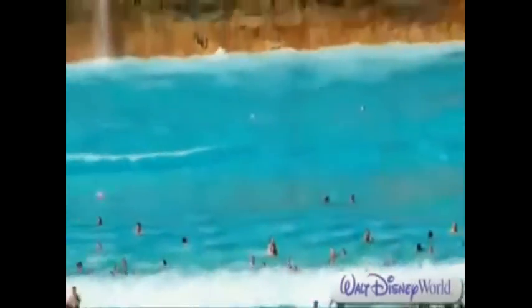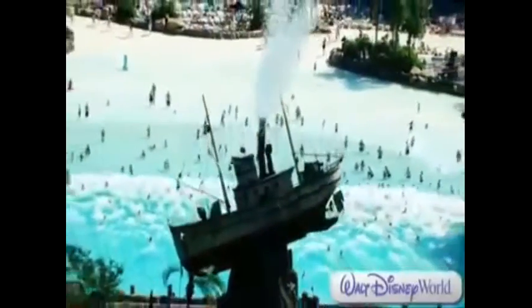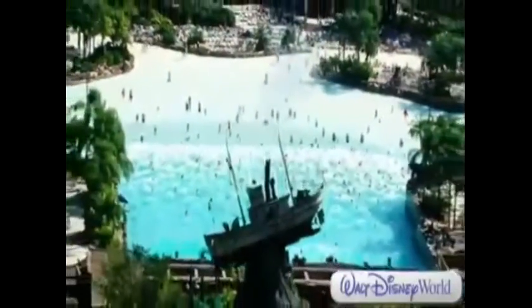Once upon a time, a storm whipped through a tropical paradise, and Disney's Typhoon Lagoon water park was created. Now Miss Tilly sits atop Mount Mayday, where a 50-foot geyser erupts every half hour.